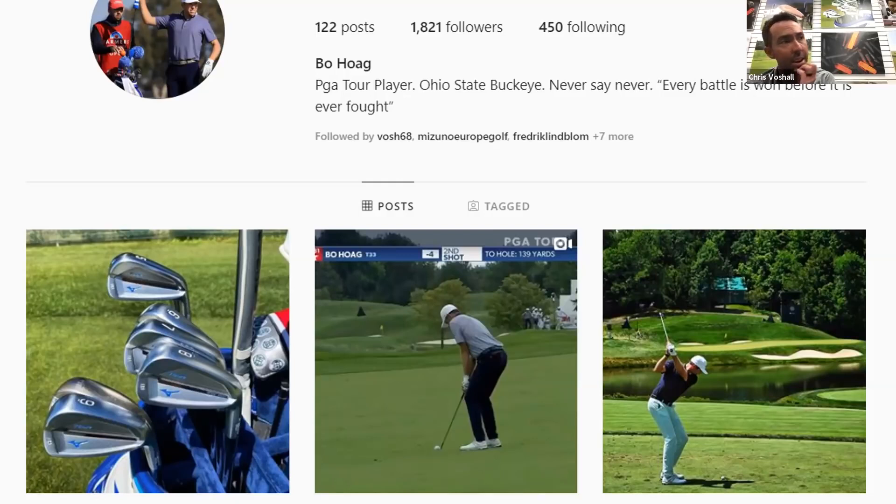Bo's a great young player, fresh off the Korn Ferry Tour having a tremendous rookie season. Jeff Crawford from our marketing side reached out to Bo, said great last round and great finish, and Bo just came back with 'yeah, the new irons were awesome.' That led to 'wait, you're playing them already?' - so then it was a scramble to get pictures out. This was the first leaked image because Bo put them into play right away.